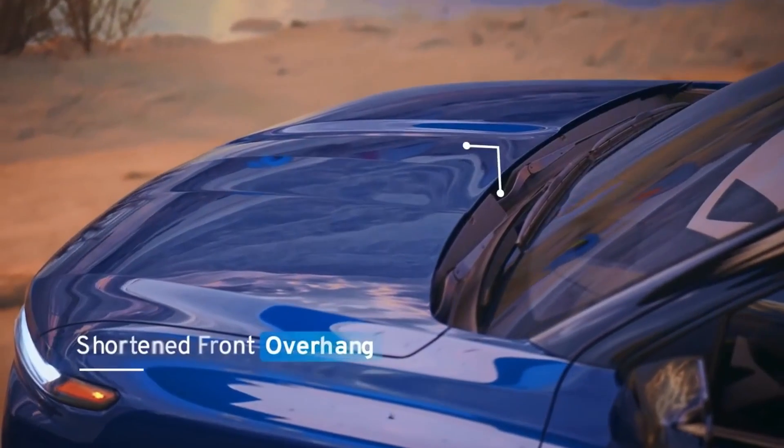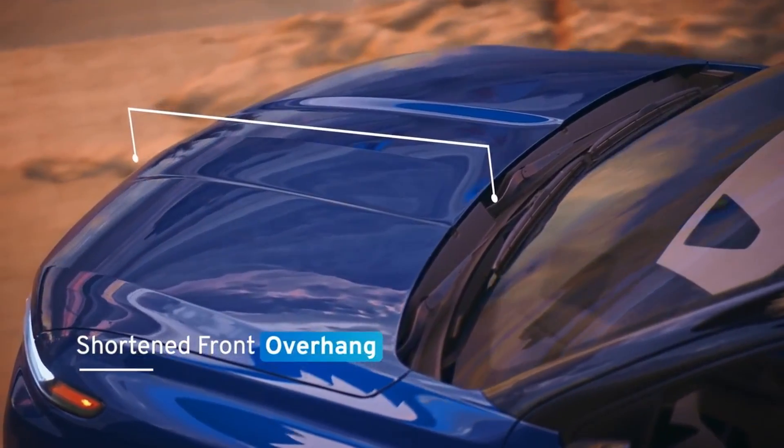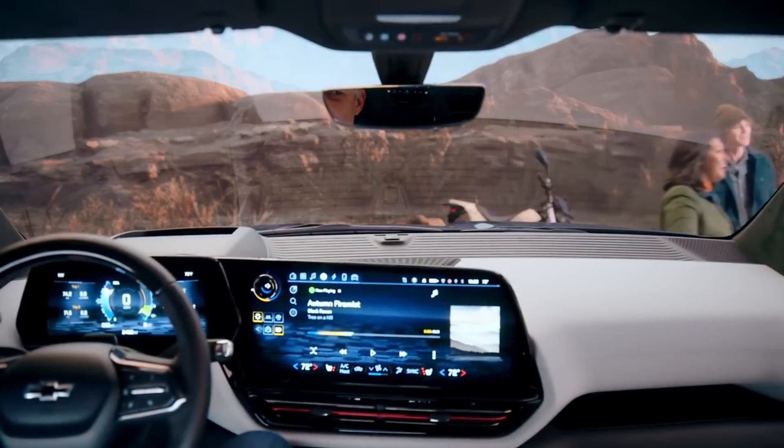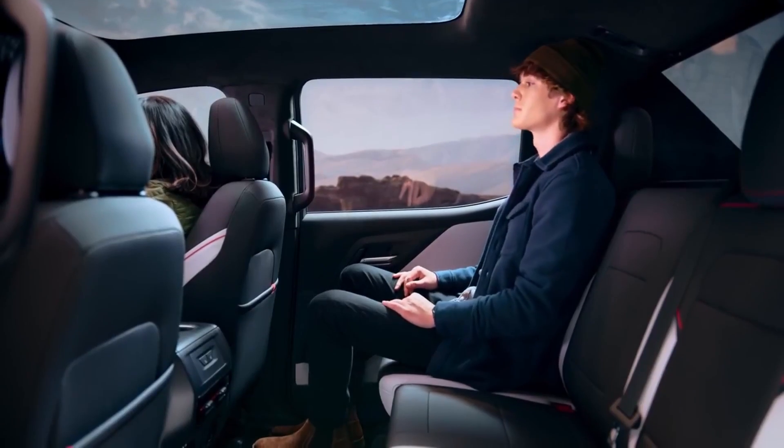We took advantage of the Ultium architecture to shorten the front overhang for enhanced forward-down vision and pushed the rear seats rearward, giving us spacious second-row legroom.